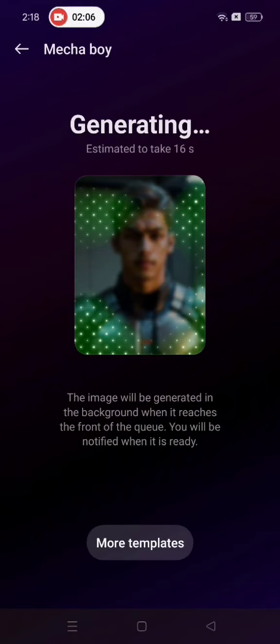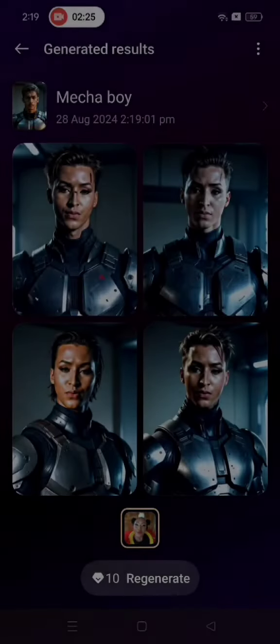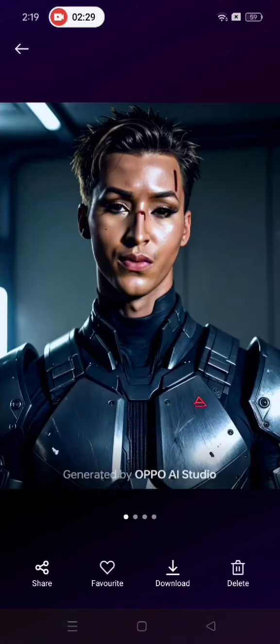Like a Mechaboy or a Warrior. This changes in about 10 seconds and you now have a fun avatar that you can use as a profile picture for a video game or social media post.